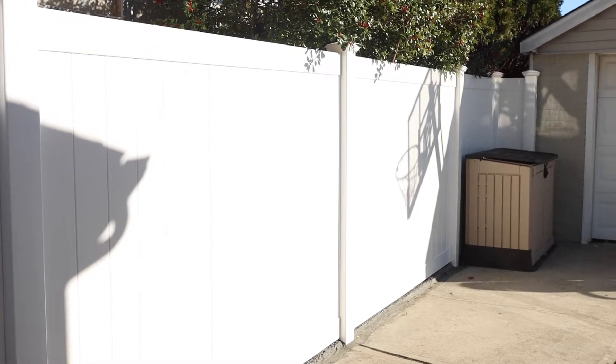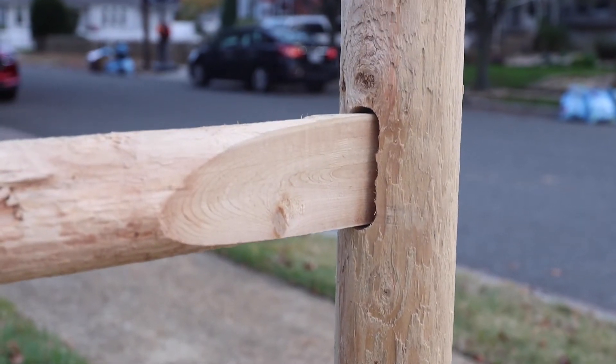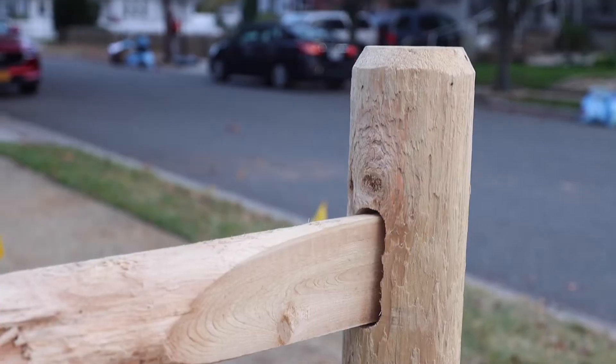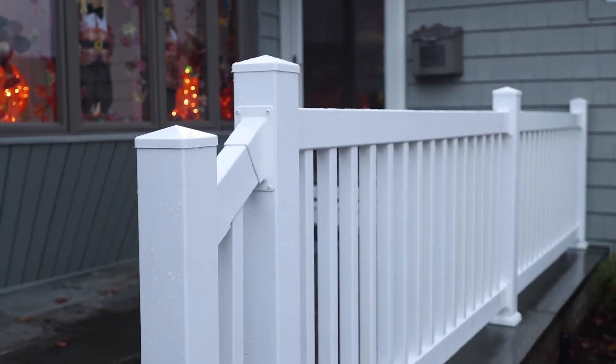We have one crew in Franklin Square. They're doing a line of PVC and a double driveway gate, so you guys will get to see that. Our other crew has two jobs today — a post and rail wooden job, and then a PVC railing. It's going to be an absolutely intriguing day.